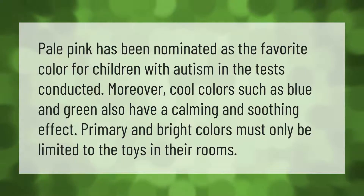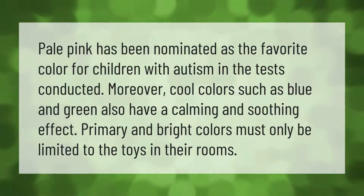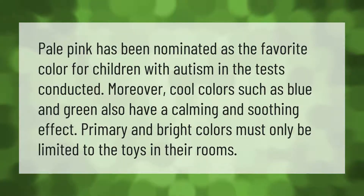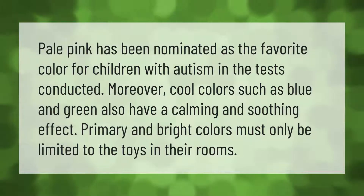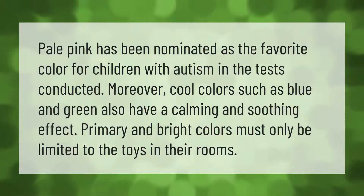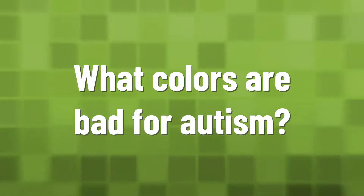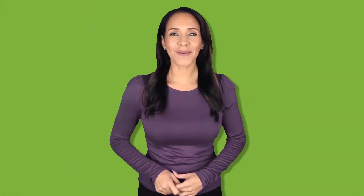Pale pink has been nominated as the favorite color for children with autism in tests conducted. Moreover, cool colors such as blue and green also have a calming and soothing effect. Primary and bright colors must only be limited to the toys in their rooms.